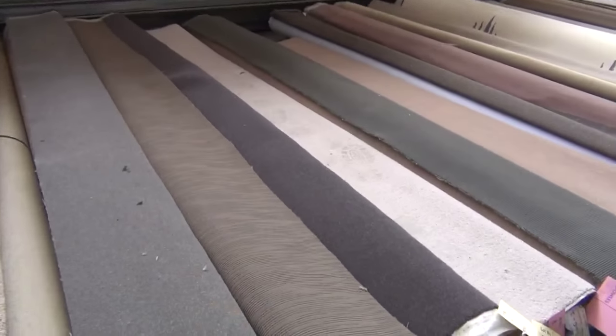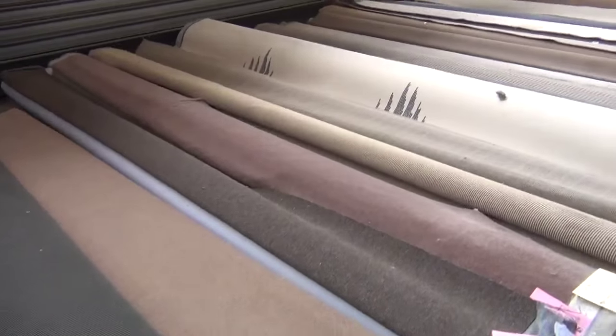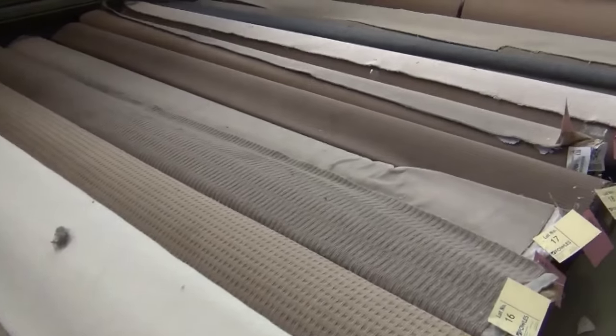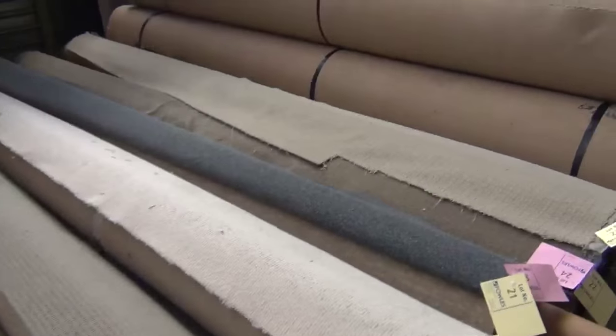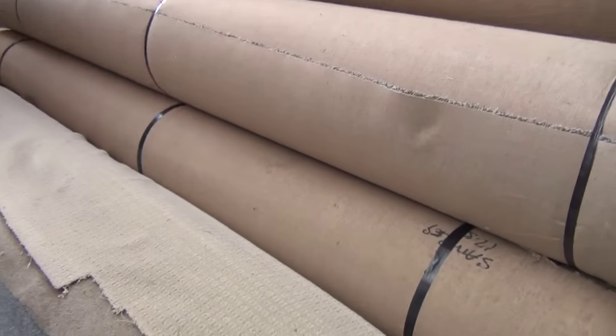I'll start with the short ends and roll off cuts. Beautiful looking carpets here — I can see wool, nylon, solution dyed nylon, some commercials there. Really nice looking carpets, and these ones will be around between probably three lineal meters and about five or six lineal meters, and you'll be looking around the sort of probably twenty to twenty-five dollars a lineal meter mark.